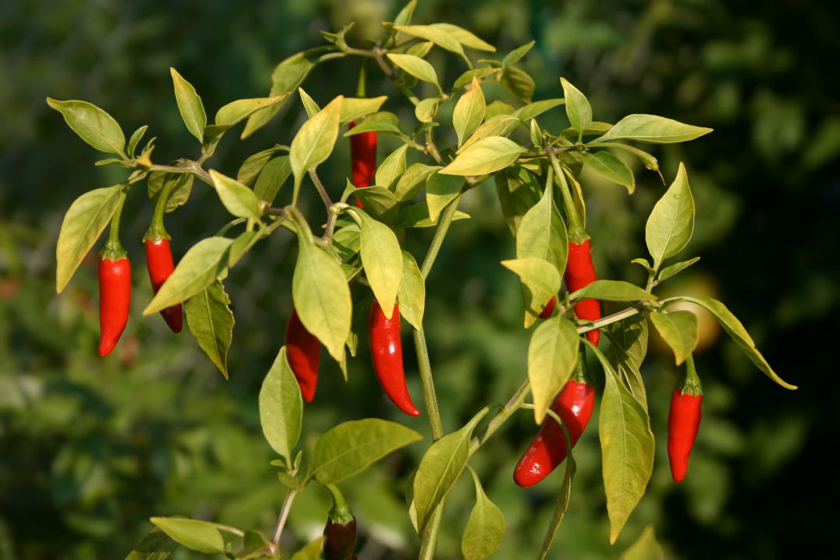It is often confused with a similar-looking chili derived from the species Capsicum frutescens, the cultivar Siling labuyo. Capsicum frutescens fruits are generally smaller and characteristically point to the sky.